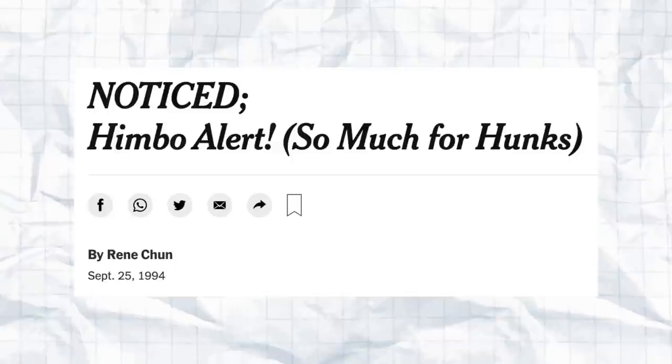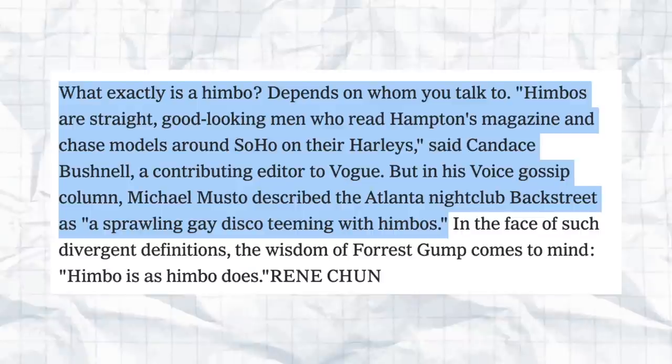Here's an article from the New York Times six years later in 1994: 'What exactly is a himbo depends on whom you talk to. Himbos are straight, good-looking men who read Hamptons magazine and chase models around SoHo on their Harleys,' said Candace Bushnell, a contributing editor to Vogue. But in his gossip column, Michael Musto described an Atlanta nightclub as teeming with himbos — a gay disco. So here we have a version of the himbo that is often overlooked: the almighty gay himbo — hot, muscly, and dumb and so gay.